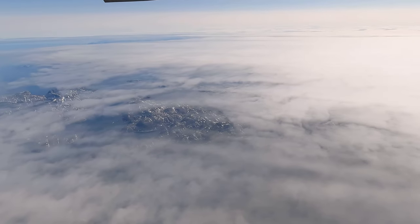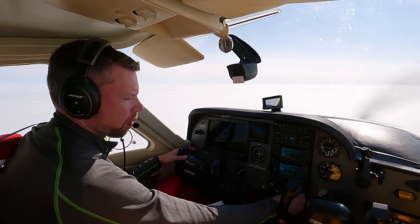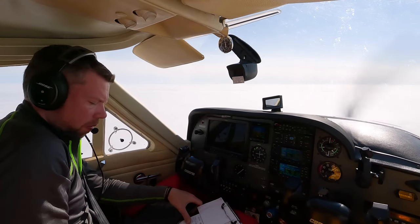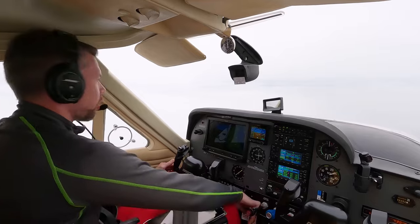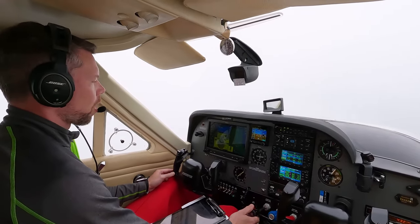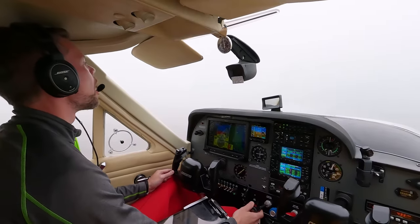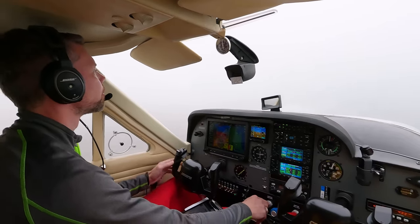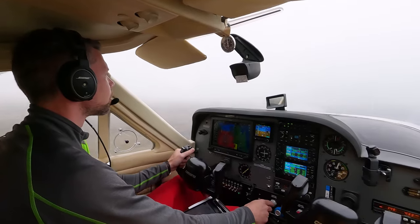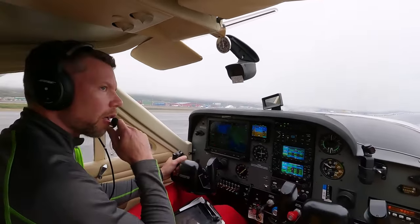Getting closer to Iqaluit, the weather did improve a little. The visibility was still worse than forecasted, but at least now it was good enough to make the approach for landing, although I only spotted the runway pretty much at minimum altitude. Gear down, undercarriage, mixture, prop — that will be our landing configuration. And I have visual. Those are low ceilings.